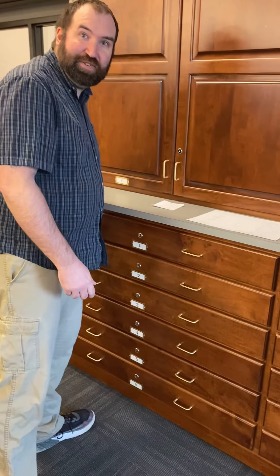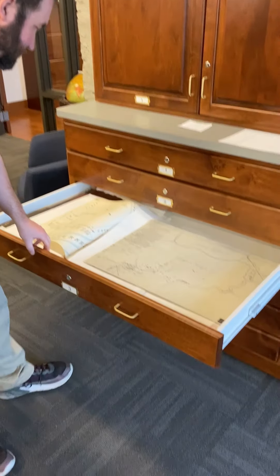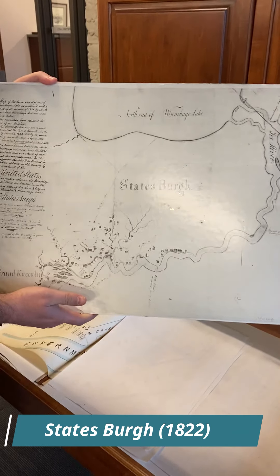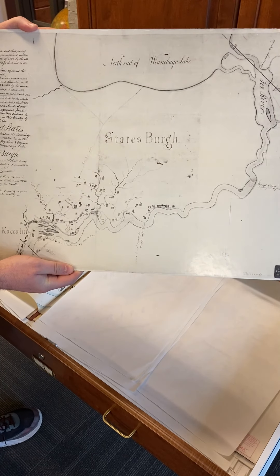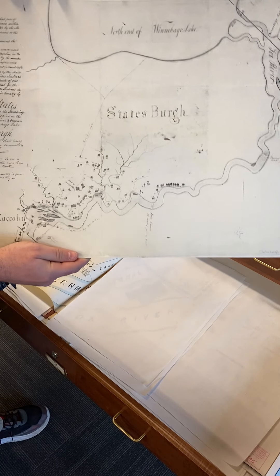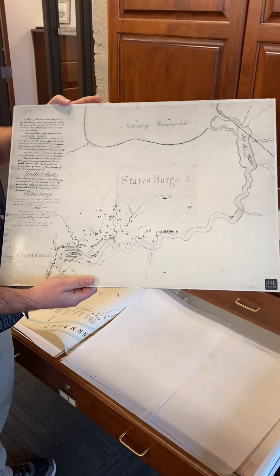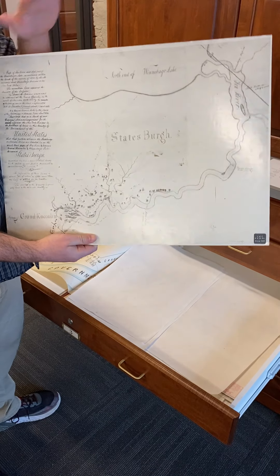What's in drawer three? Look at this — this is a map of Statesburg from 1822. Statesburg was the Oneida Indian settlement where Electa Quinney had her school and the Methodist Church had their mission. It was approximately between Kakana and Combined Locks. It is no longer there. There was a cemetery there, but everybody got moved, so it's not there anymore.